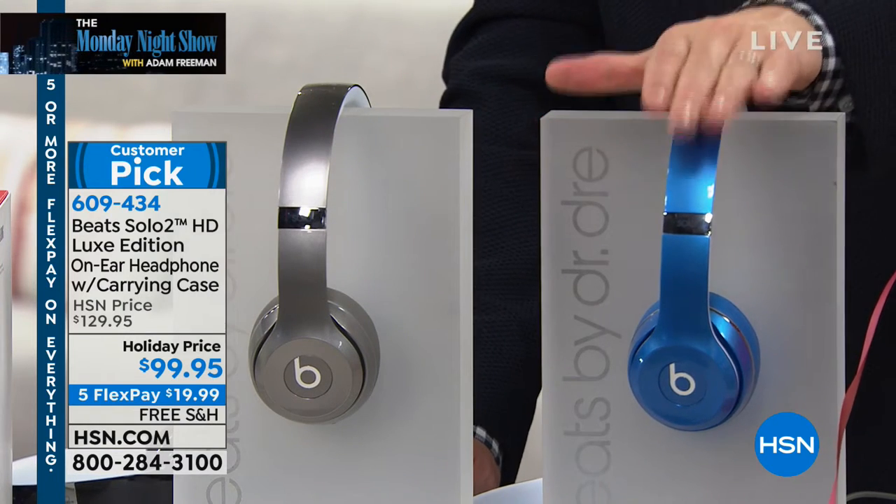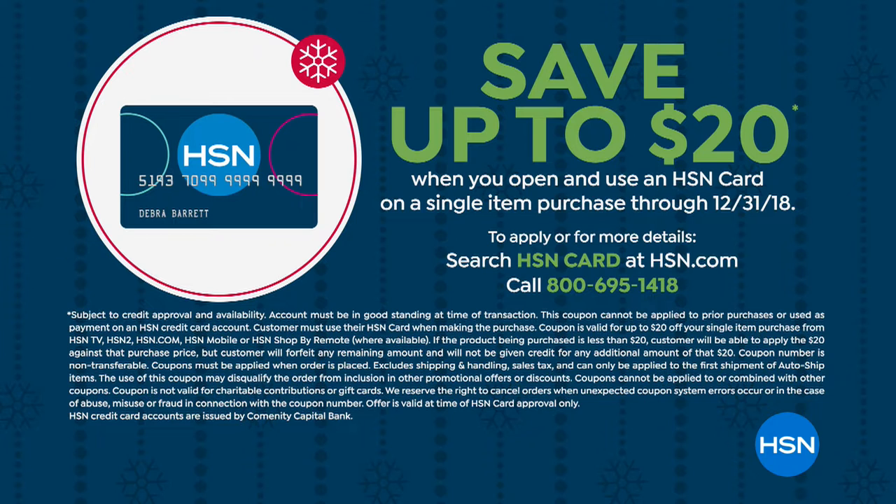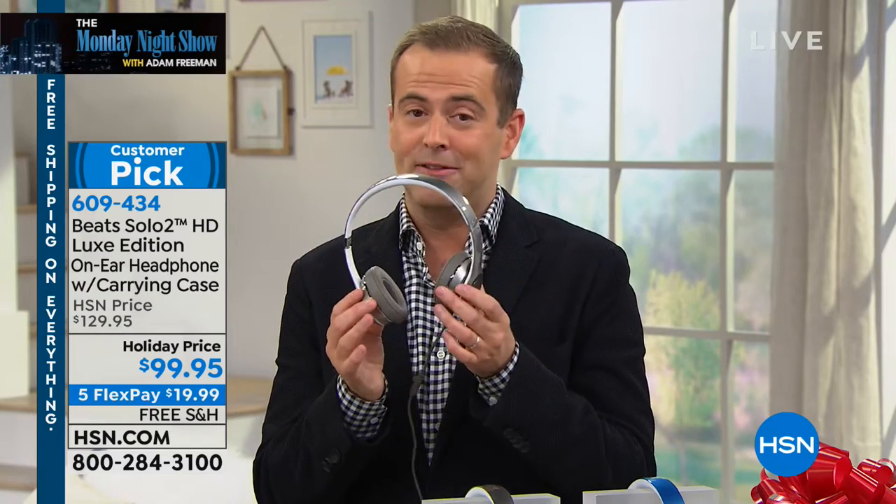What we have is that beautiful silver — we'll be calling that sold out shortly — and our blue, with about 400 left. It's a huge deal with free shipping and flex pay. I can save you a bit more money if you apply for the HSN credit card — you get $20 off your first purchase. So if you buy these with it, you'd get them for $79.95. We tend to find that Beats are on a lot of people's holiday wish lists. A lot of people have asked Santa Claus for Beats, but because of the price of Beats, Santa might not always deliver.